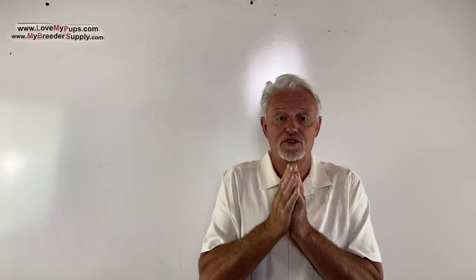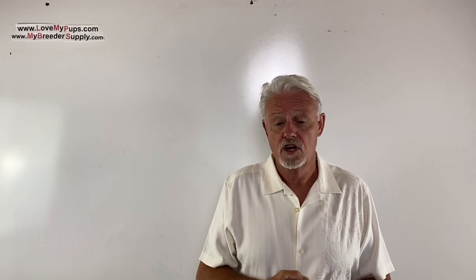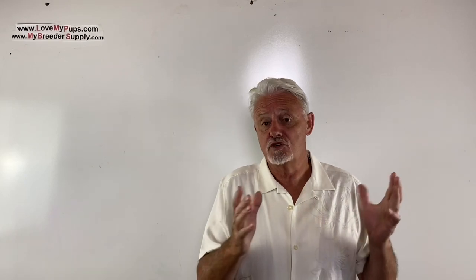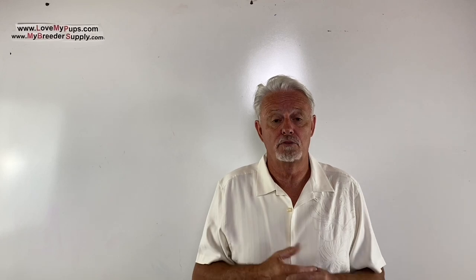Thanks for watching. I really appreciate people who subscribe — it encourages me to do more of these videos. Disclaimer: I am not a vet and not a licensed medical professional. I'm purely a person who's been breeding dogs for the last couple of decades. Any information from this video, use at your own risk. This should not be used as a substitute for advice from your veterinarian or medical professional. Hope you enjoyed the video — come back for more.